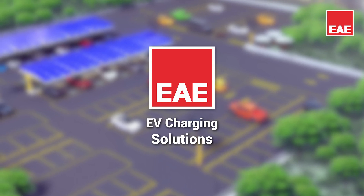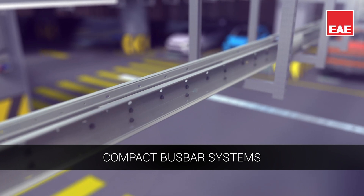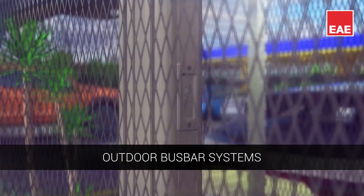Electric Vehicle Charging Station Solutions from EAE. Compact bus bar systems with fast and easy installation. Outdoor bus bar systems durable against all environmental conditions.